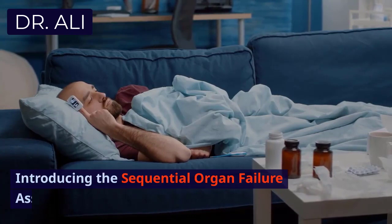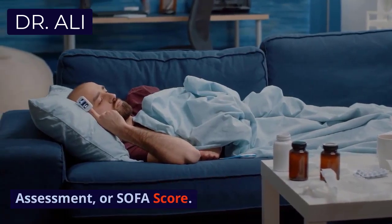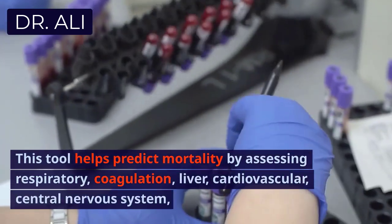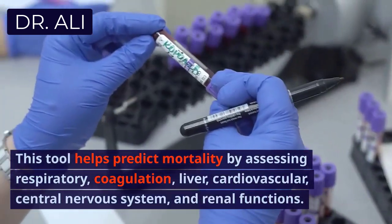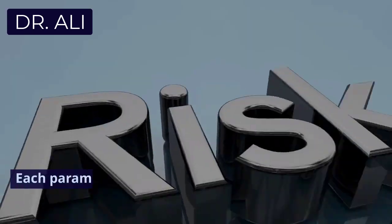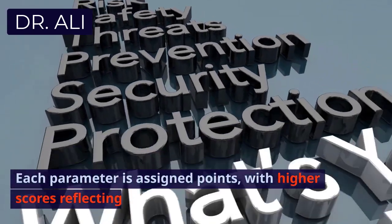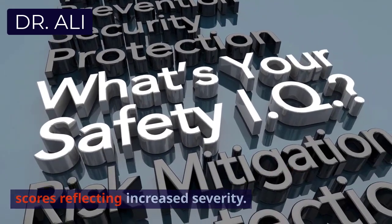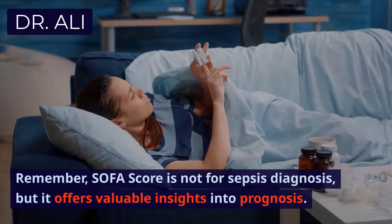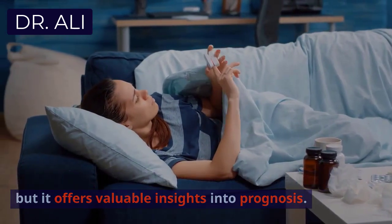Introducing the Sequential Organ Failure Assessment, or SOFA score. This tool helps predict mortality by assessing respiratory, coagulation, liver, cardiovascular, central nervous system, and renal functions. Each parameter is assigned points, with higher scores reflecting increased severity. Remember, the SOFA score is not for sepsis diagnosis, but it offers valuable insights into prognosis.